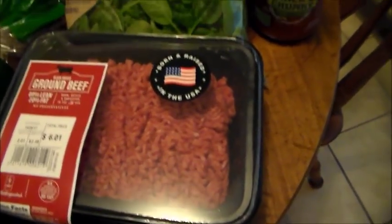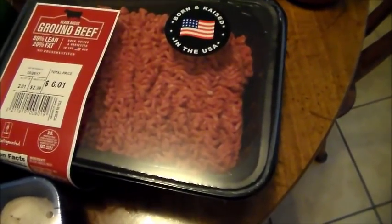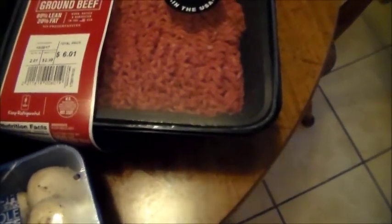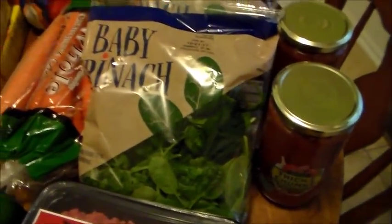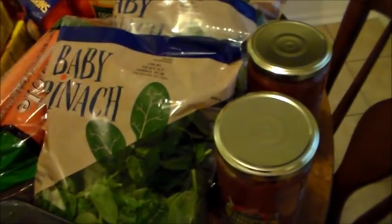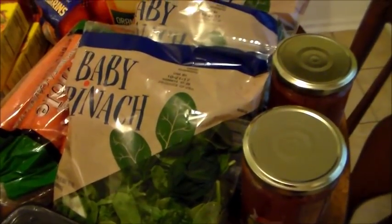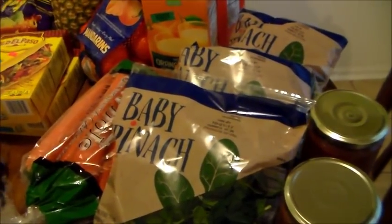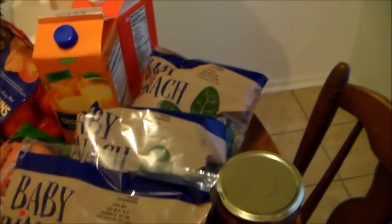Two pounds of ground beef for $6.01 — essentially $2.99 a pound, which is pretty standard around here, especially for beef you can see clearly rather than in a tube. I got three packages of baby spinach at $1.29 each. I talked with Stacy from Off-Grid Doug and Stacy and she's encouraging me to get up to seven cups of greens a day, which is a lot to work up to immediately, so this is my starting point for the week.